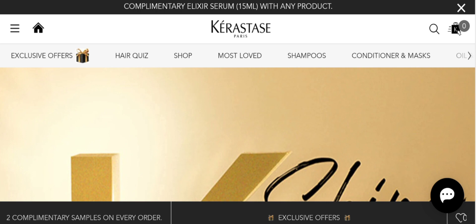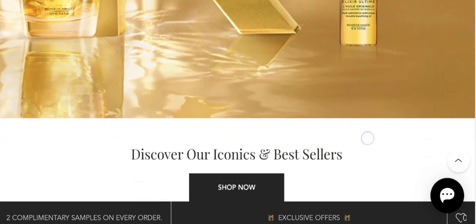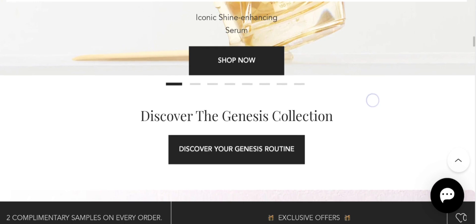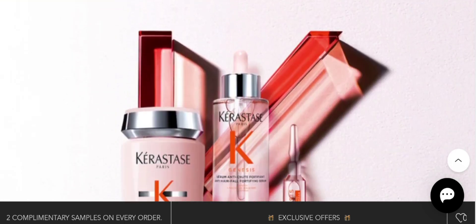People from worldwide are very interested to know about this topic. Today we provide complete details about this topic. First, we talk about this product type — it is in hair care products. As you can see, it provides growth in your hair and much more types of help by this serum. If you are interested, you can visit their official site and check them out.